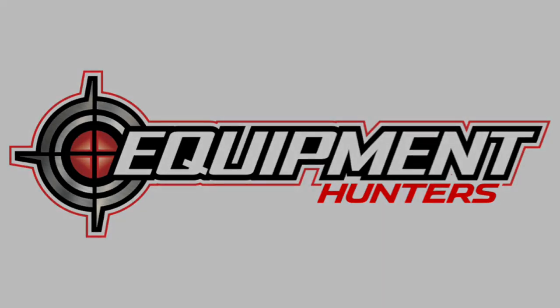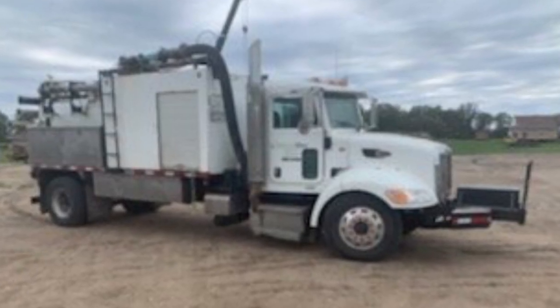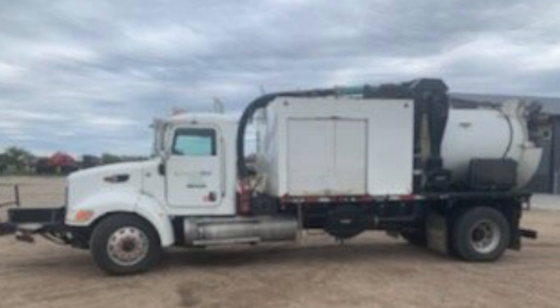We have a 2010 Peterbilt 335 RamVac EquipVac truck. This truck has new tires and new turret bearing, new front leaf springs, and a rebuilt water pump. Also a RamVac HX6.